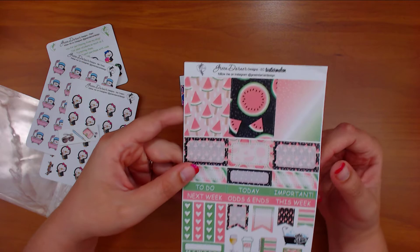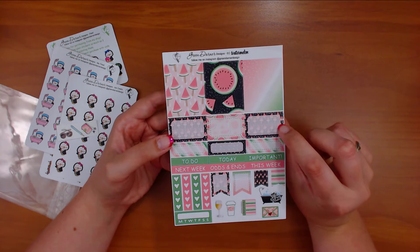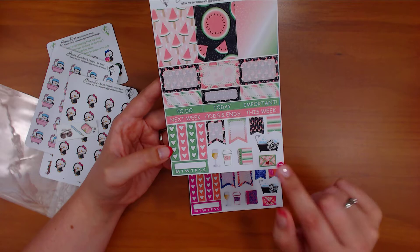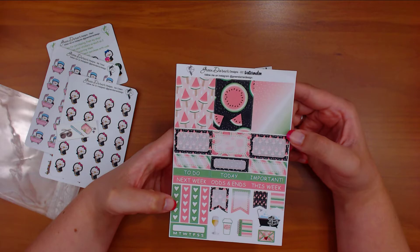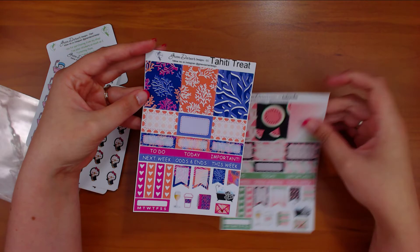This one is the watermelon kit — it's the sampler. These were only $1.59 on $2 Tuesday. It has three full boxes, three half boxes, three quarter boxes, six headers, two flags, four checklists, a habit tracker, wine, coffee, planner, happy mail, me time. I thought it was so cute and it would be perfect for my personal planner because I can turn these into half boxes and have enough for everybody. I'm super excited to use this, and she sent me an extra one — Tahiti Treat — so same setup but a different color scheme.